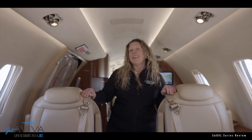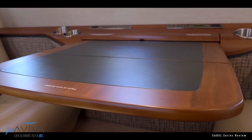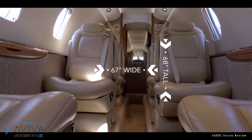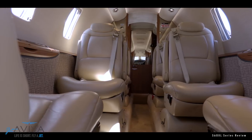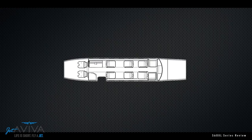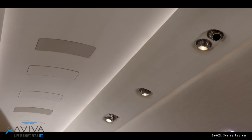Here we are inside the XLS+. As you can see, it's a beautifully appointed, very spacious interior. It measures 67 inches wide by 68 inches tall. A typical configuration for the XL series is this four-place center club and then two forward-facing aft seats. The center club seating has two tables that fold out. Another really nice feature in the XLS+ and the XLS is the LED lighting.